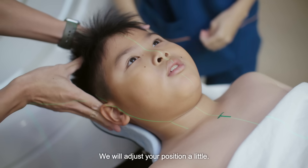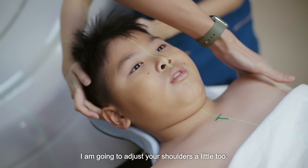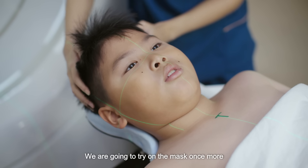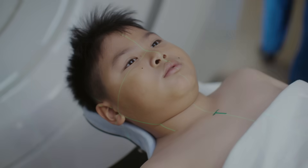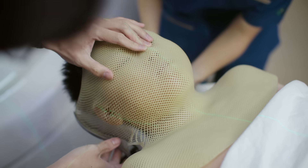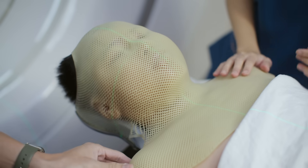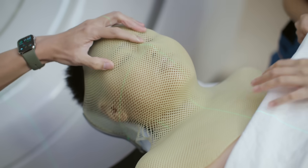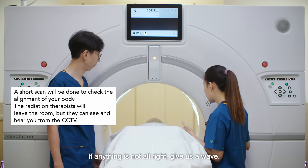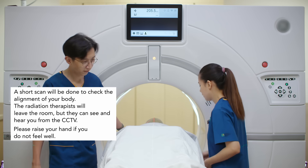Adjust your position a bit. Just lift up your head a little bit, and then just put it down again. Just going to adjust your shoulders a bit also. Just going to try on the mask one more time, and then we'll do the scan. You can close your eyes. We'll be doing a short scan now. We'll be monitoring you from the outside. If anything is not alright, you just give us a wave. Okay, can you try now? Yeah, that's perfect. We'll be back shortly.